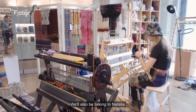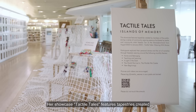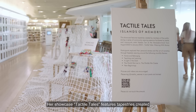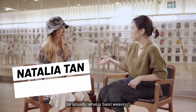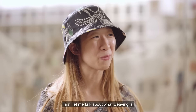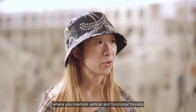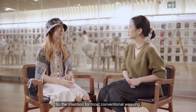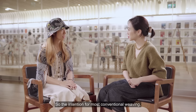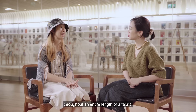We'll also be talking to Natalia, a sari weaving artist who has just ended her residency with Library at Orchard. Her showcase, Tactile Tales, features tapestries created by library patrons during her residency. So actually, what is sari weaving? Let me first talk about what weaving is. Weaving is a textile creation process where you interlock vertical and horizontal threads in order to make cloth. The intention for most conventional weaving would be to create a pattern that repeats throughout an entire length of a fabric.